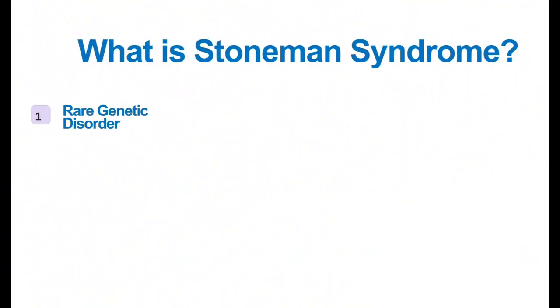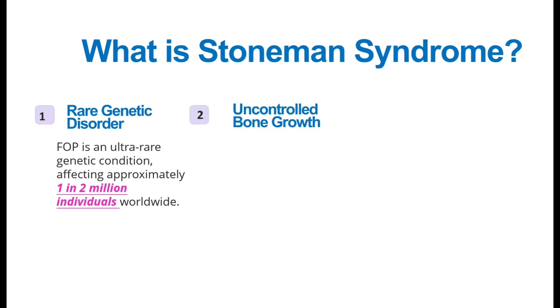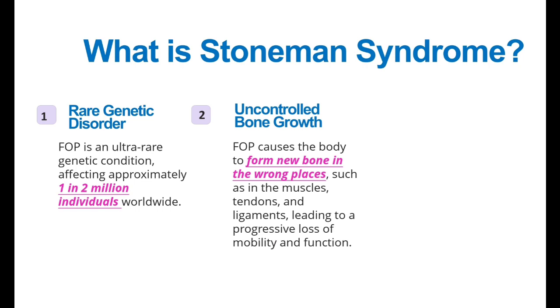So what is Stone Man Syndrome? Stone Man Syndrome, also known as fibrodysplasia ossificans progressiva or FOP, is a rare genetic disorder which affects 1 in 2 million individuals worldwide. In FOP cases, new bone formation begins in the body in the wrong places — your muscles, tendons, ligaments, and connective tissues are converted into bones, which means your body's mobility and function is reduced.